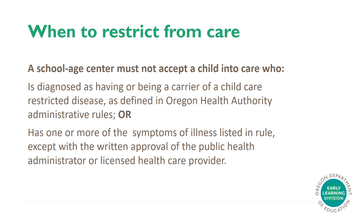When to Restrict from Care. A school-aged center must not accept a child into care who is diagnosed as having or being a carrier of a child care restricted disease, as defined in Oregon Health Authority administrative rules, or has one or more of the symptoms of illness listed in rule, except with the written approval of the public health administrator or a licensed health care provider.